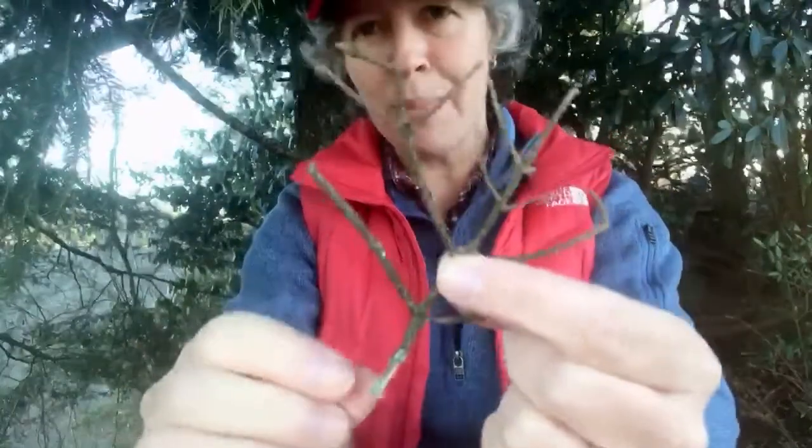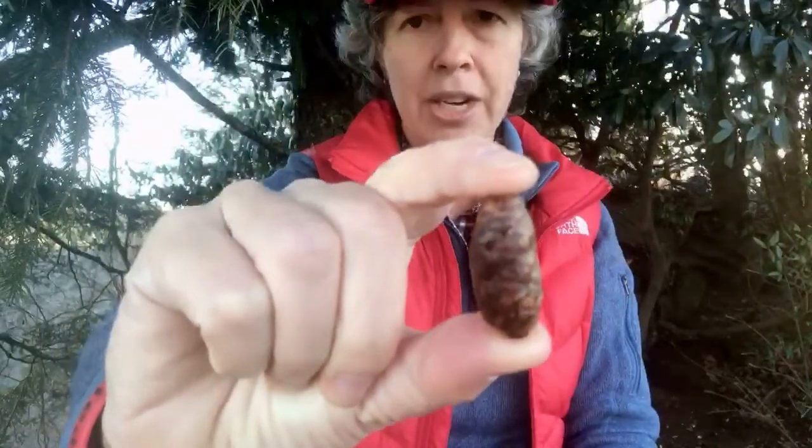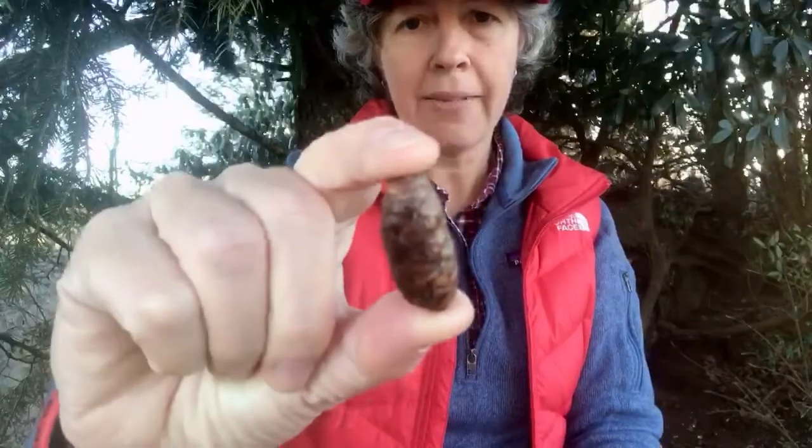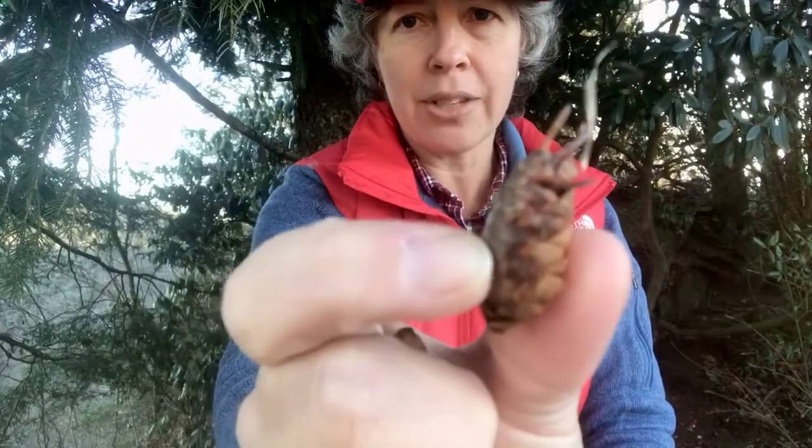Picea rubens — rubens means red — it's red spruce, and it ranges all the way up into New England and southern Canada. These are the little cones, about an inch to maybe a little bit more — an inch and a quarter long — with rounded, flat scales.